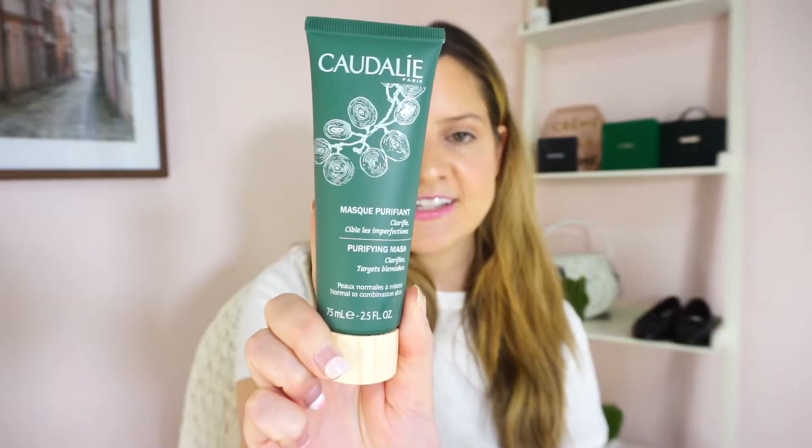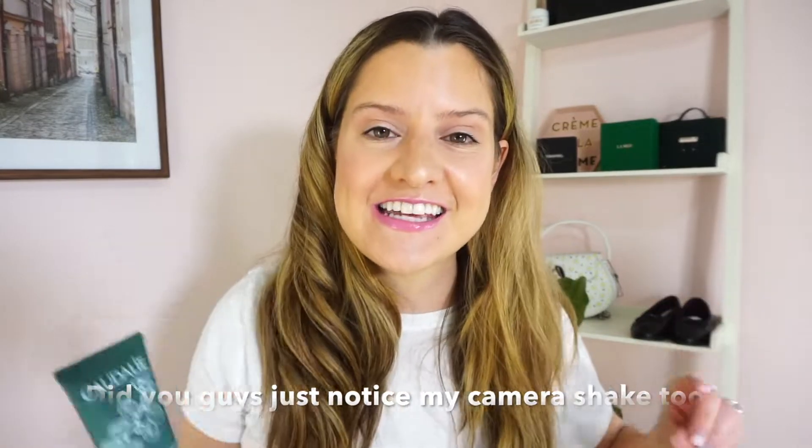Next is my beloved and coveted Caudalie. I ordered this directly from the Caudalie website. It is the purifying mask by Caudalie. I have yet to try this, but with the upcoming summer months getting really warm and really humid, my pores tend to get clogged because of the humidity, so I always like to have a good purifying mask on hand. I hope it can effectively clean my pores.